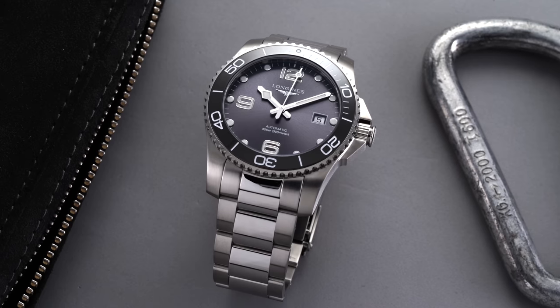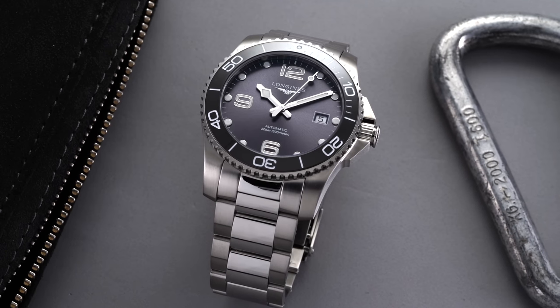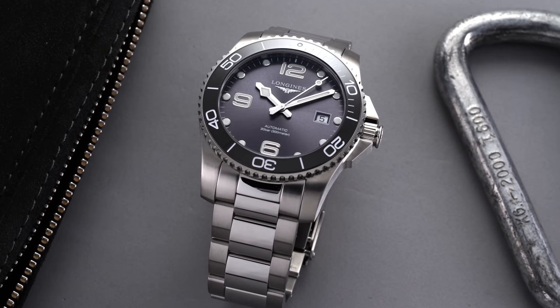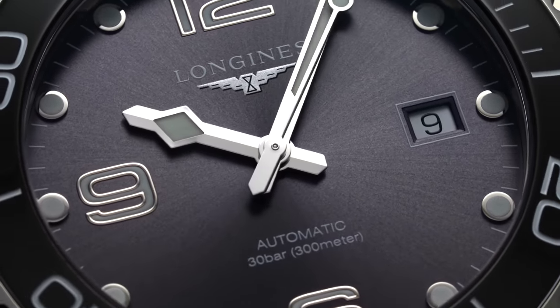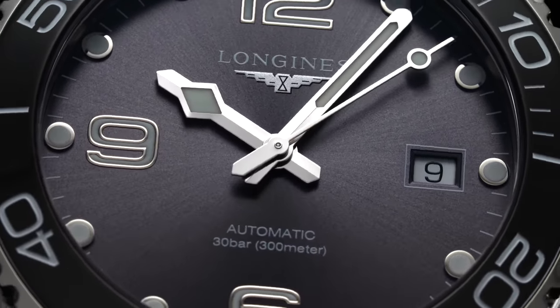Time telling is handled with a distinctive hour hand resembling a slimmed-down snowflake design, paired with a faceted pencil-style minute hand and a simple stick-and-lollipop sweep seconds. Compared to the standard Conquest — which either does or does not feature luminescent material depending on the dial color, which is a bit strange — the Hydro Conquest offers an effective and legible dial design that allows Longines' often higher level of finishing for the price to shine, differentiating itself from the standard Conquest enough to help this model stand alone.